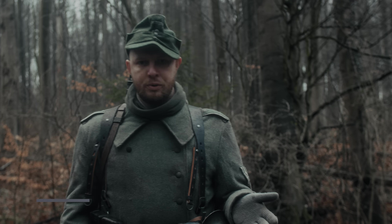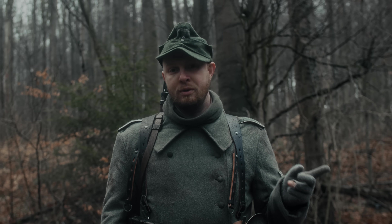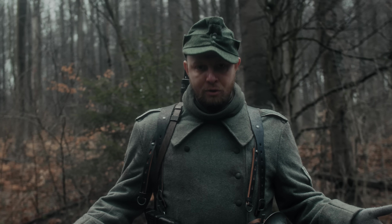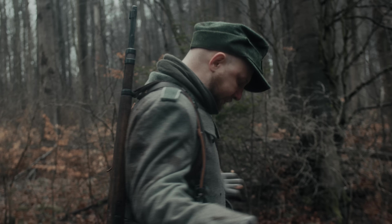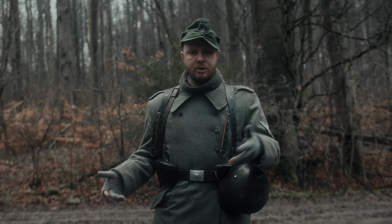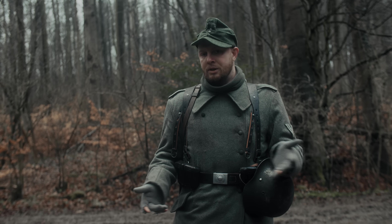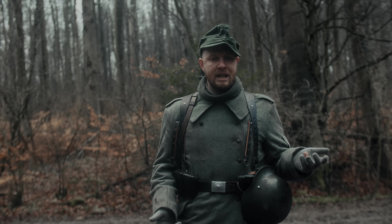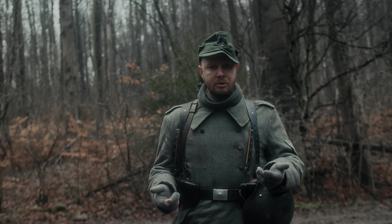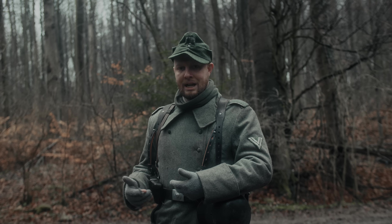Wir beginnen mit der Uniformierung und Ausrüstung des Volksgrenadiers. Eine andere Version davon haben wir bereits in einem Video veröffentlicht. Auffällig bei der gesamten Ausrüstung ist die K98-Ausführung und der Fakt, dass ich kaum etwas dabei habe. Das liegt daran, dass die deutschen Soldaten bzw. Volksgrenadiere zu dem Zeitpunkt in der defensiven Haltung waren und dementsprechend überwiegend nicht notwendige Ausrüstungsgegenstände in Stellungen zurückgelassen haben.